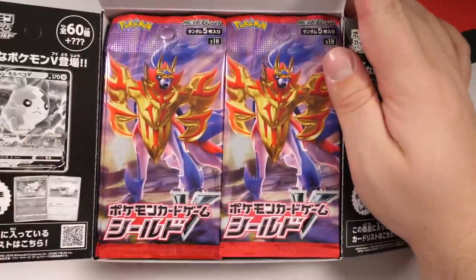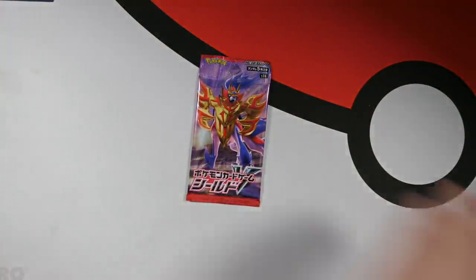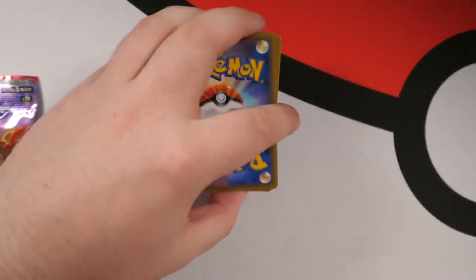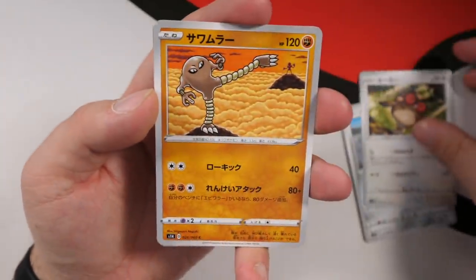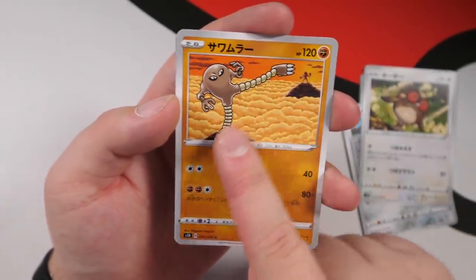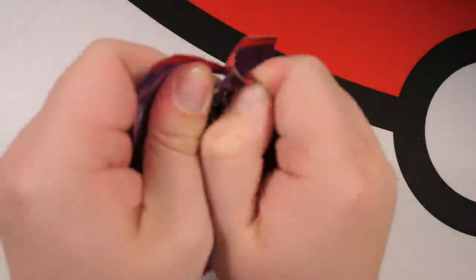I'm so excited to see what Shield is going to have in store because those Sword cards were immense. Let's see if Shield can be even better. We have a Multi-Colored Energy card, a Pawniard, Hoot-Hoot, Hitmonlee, and Hitmonchan — both on their own platform with the other in the background — that is awesome. And then a Sandaconda. I forgot to do the first pack look, so we're changing it to the second pack look — hashtag second pack look.